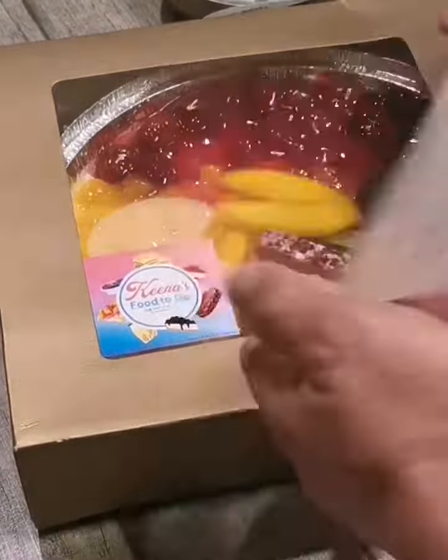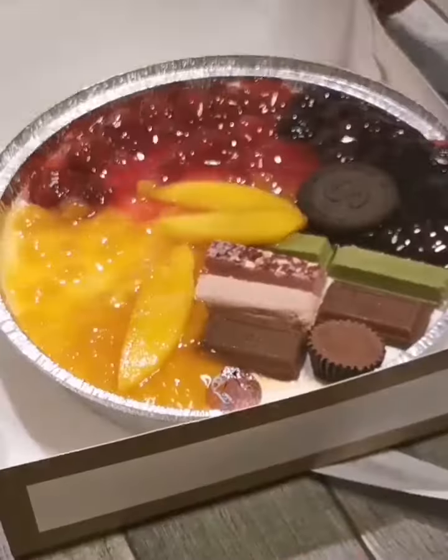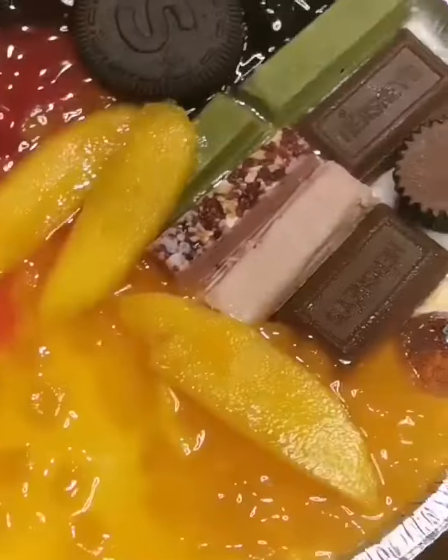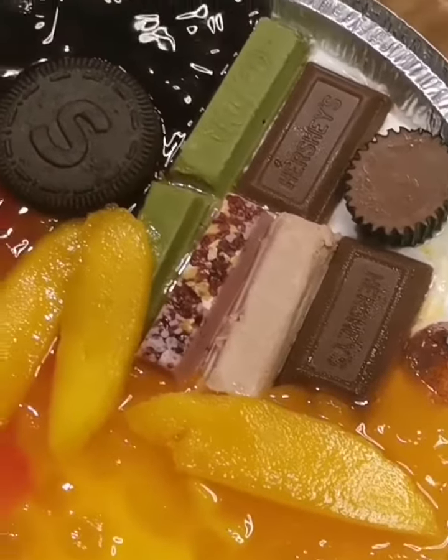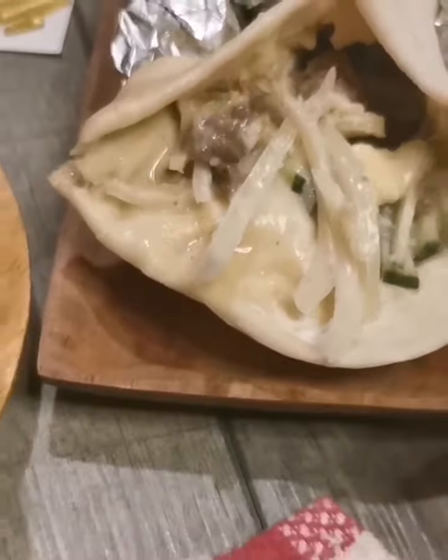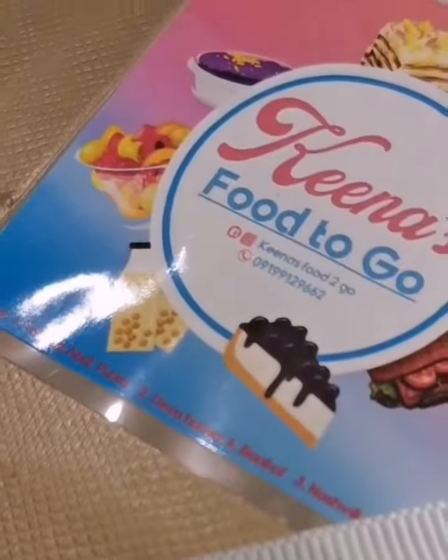You can have these assorted birthday cheesecakes for only 1,200 pesos, and you can request up to 8 flavors. I think that is very solid — these are just 4 flavors. You can also have this chukomuski for 125 pesos only, and they just recently launched their beef shawarma for 105 pesos.